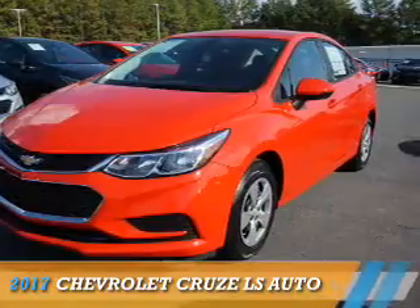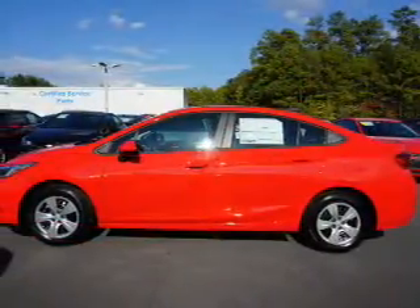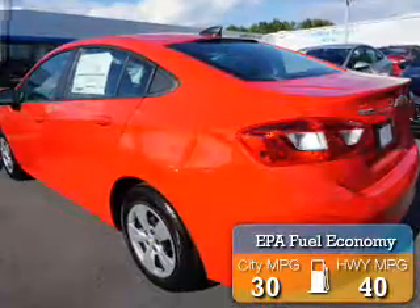Presenting the 2017 Chevrolet Cruze. It's powered by front-wheel drive, a 1.4-liter 4-cylinder engine, and an automatic transmission. Great fuel efficiency saves you money by requiring fewer trips to the gas station.